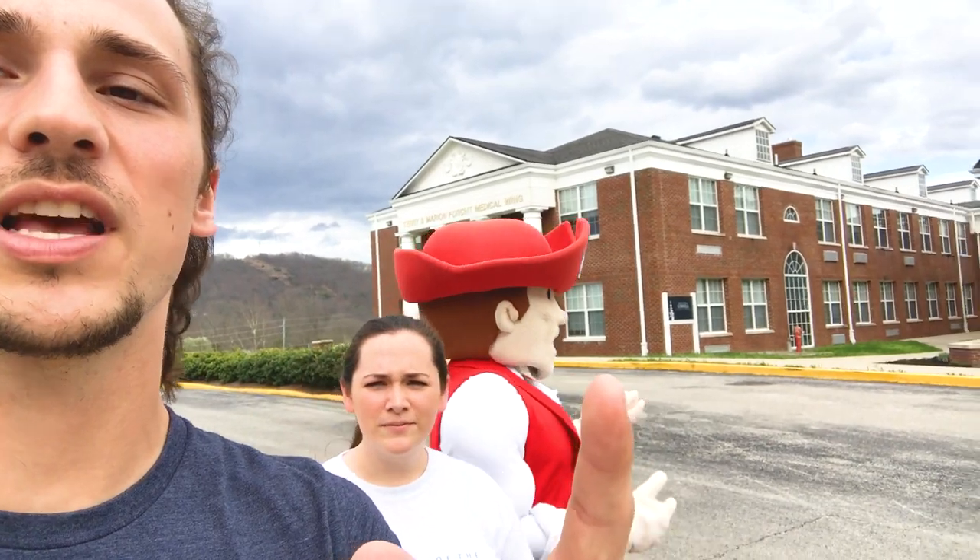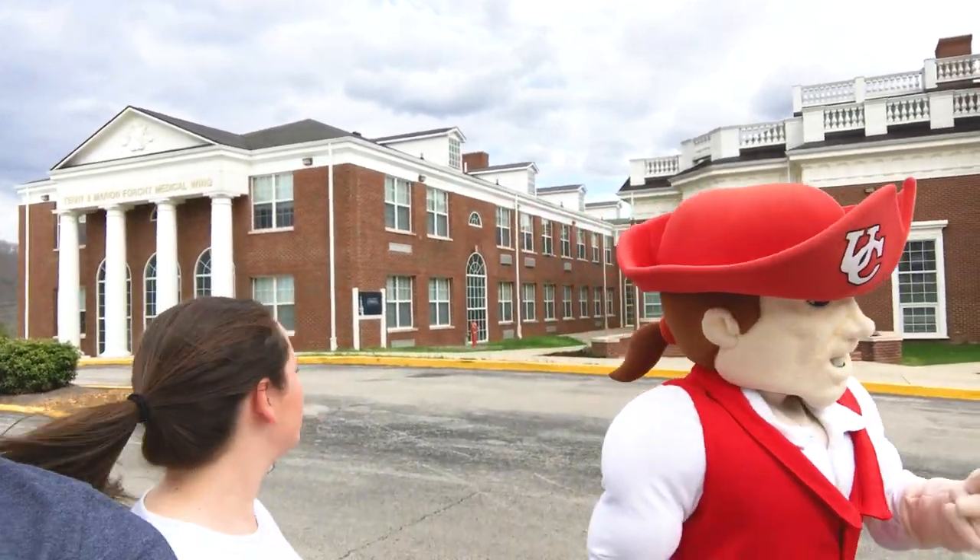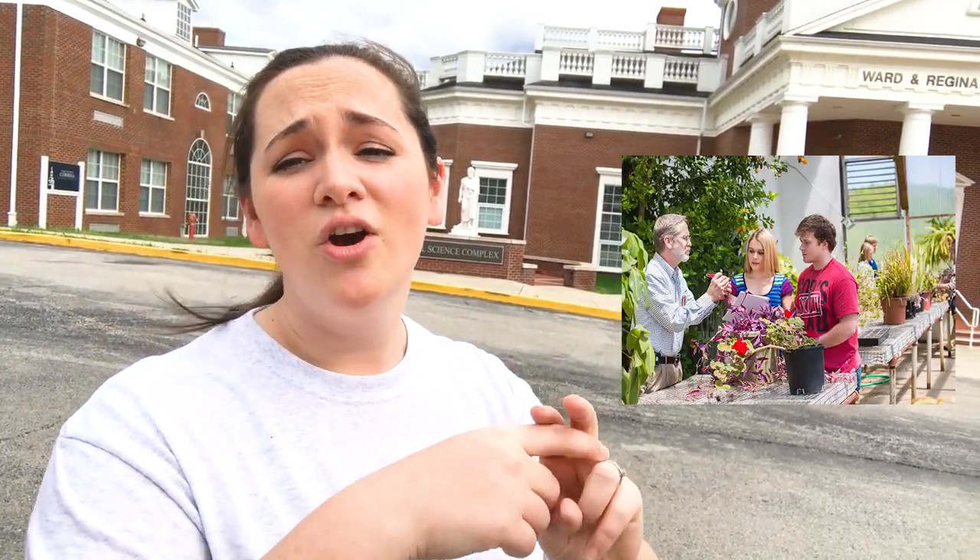The next building is the Correll Science Complex. If you're a chemistry, biology, or math major, most of your classes are going to be in here. Even if you're not one of those majors, you're going to have some gen ed requirements, so odds are you're going to be in this building at some point. This is where all of our science and math classes are located.